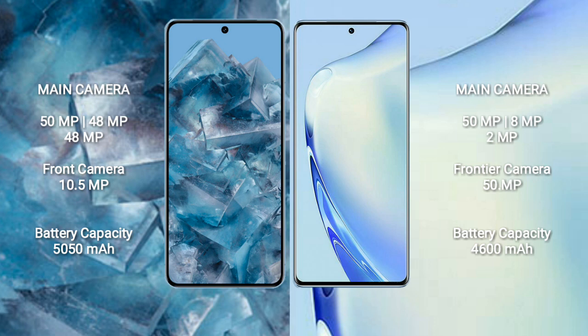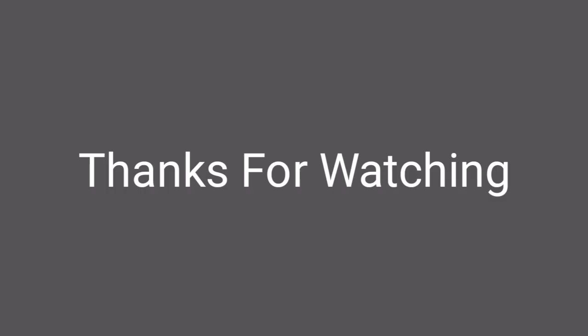Vivo V27 has a 4600mAh battery with 66-watt fast charging support.